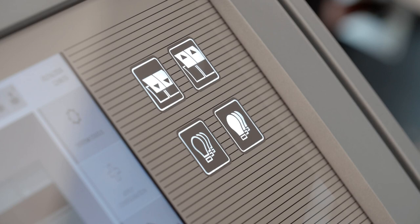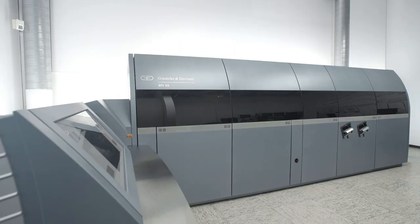With the BPS X9, G&D is setting new standards in efficiency and productivity in the processing and quality inspection of banknotes.